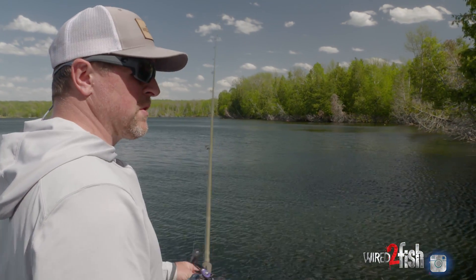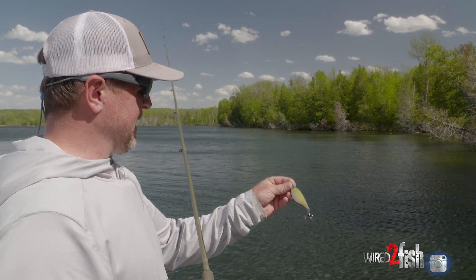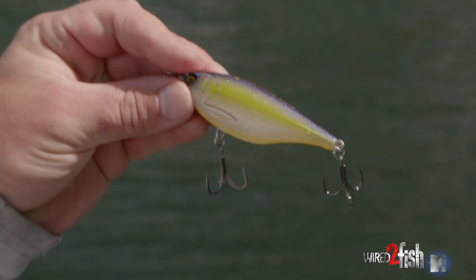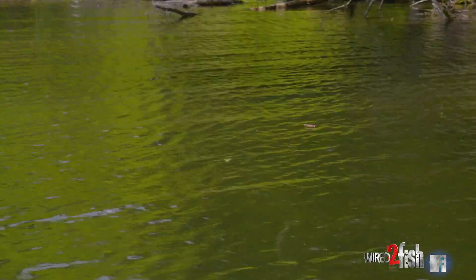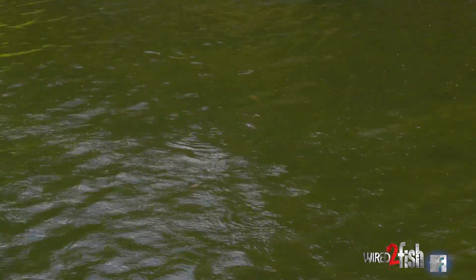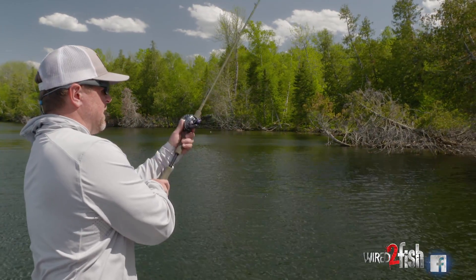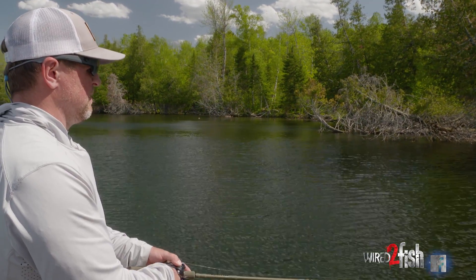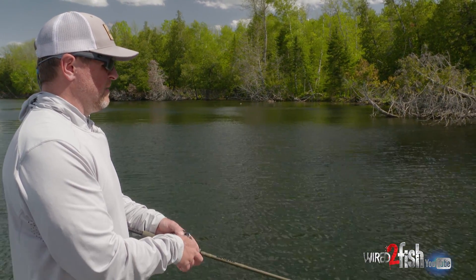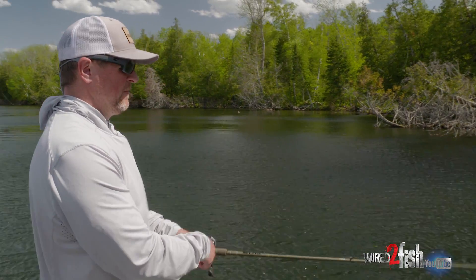We're in clear water today, so for color selection I typically like a bait that gives me some feedback — I like to be able to see it in the water if clarity allows. I want a bait that throws off some flash. This color has a cool halo effect where I can see it, so the bait color is almost like a strike indicator — it reveals fish, and it allows me to work the bait better. I'll make a roll cast up into the shade and start working the bait, throwing in pauses periodically to see what the fish want. Sometimes they want it fast and really erratic; we've caught them doing everything today.